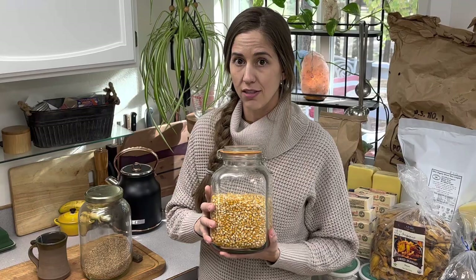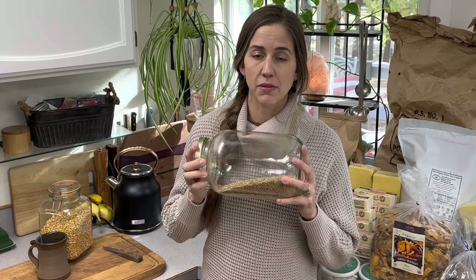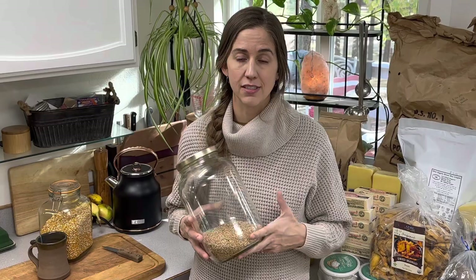There aren't many places where I can find all of these products in one place, but Azure Standard sure has a variety. I've gotten everything from dried beans and dried corn to wheat berries — things I can use and store long term, really awesome to keep in your pantry. This is just my countertop container. I have buckets of wheat berries that we can use to grind into flour or soak and use in different meals. It's a very nourishing food to keep.